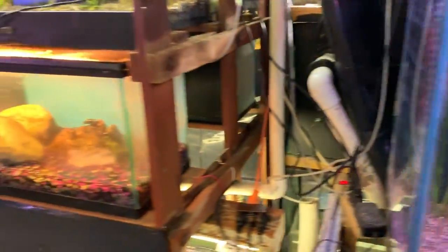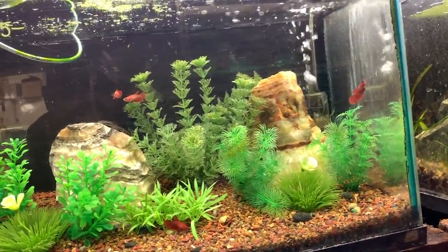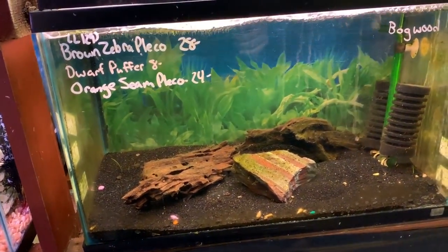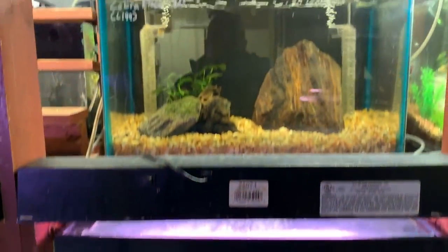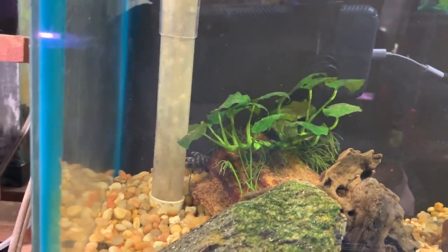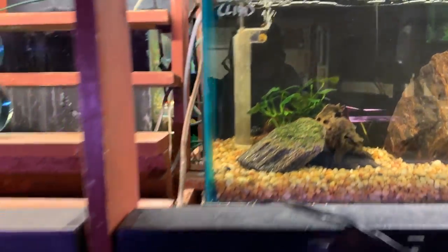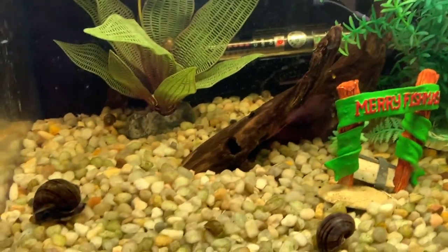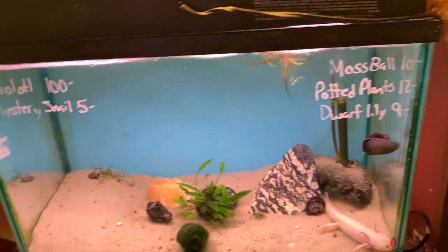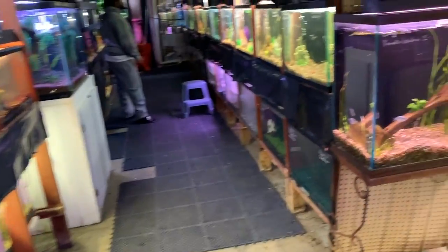Crabs, duckweed tank, female bettas. Brown zebra. Zebra pleco — oh there, in the back — it says L199. Some bettas in jars. Royal pleco — sold. All right fishy folks, there's an axolotl for ya. I think that's it guys — old school fish store, love it. Peace out.